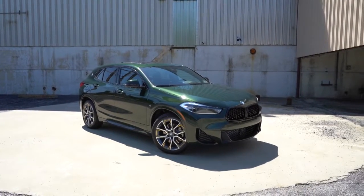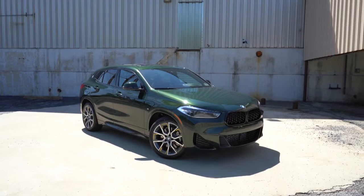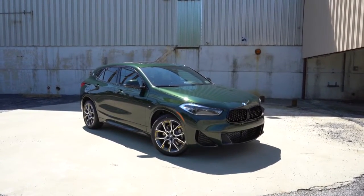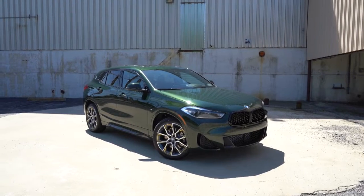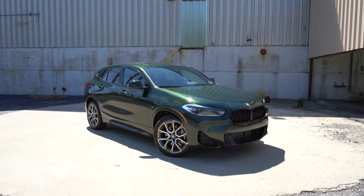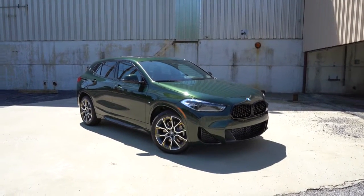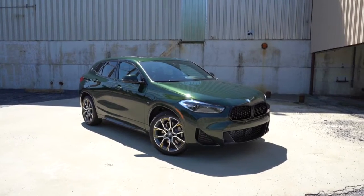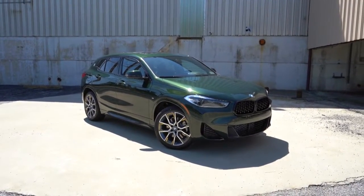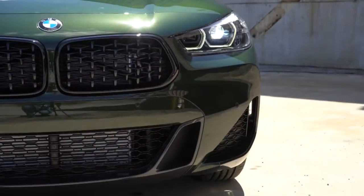The Gold Play package adds several things including a sport-tuned suspension, gold exterior accents as you can probably see on the wheels, Shadowline exterior trim — which is gloss black exterior trim — M Sport front fascia and styling, 19-inch M-specific alloys, M Sport seats, M Sport steering wheel, and a lot more. Really quite a bit with that particular package, which is new for 2023.